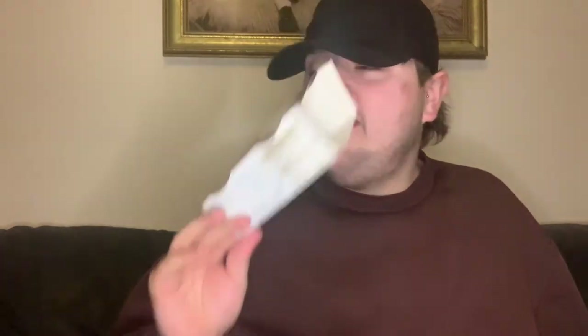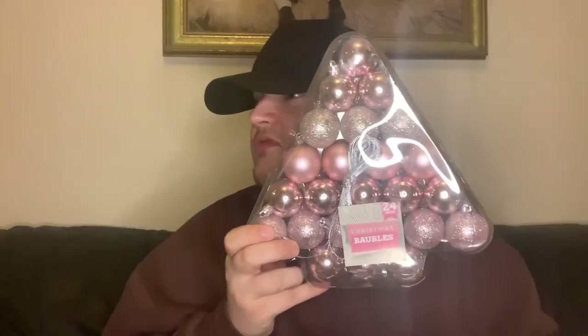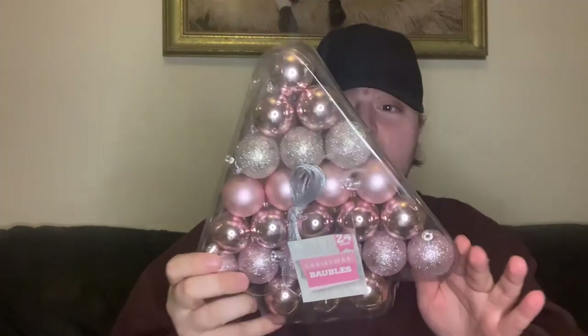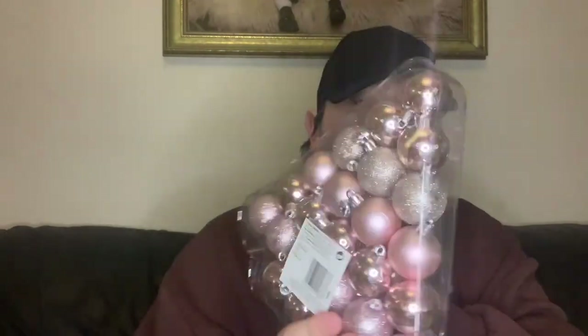We actually have two phone chargers out of Poundland. Mum took them both on. Then these I think are for your Christmas tree — they're in a lovely triangle shape. These were two pounds. You get all lovely different pinky glittery baubles. Really really lovely.